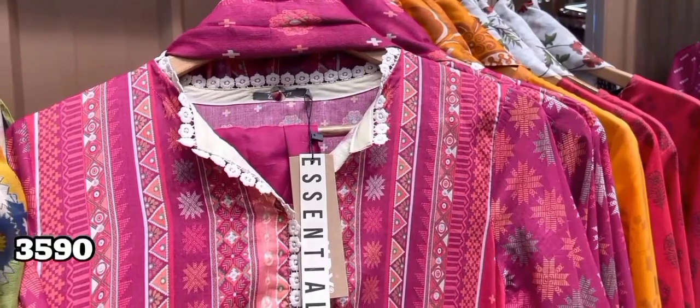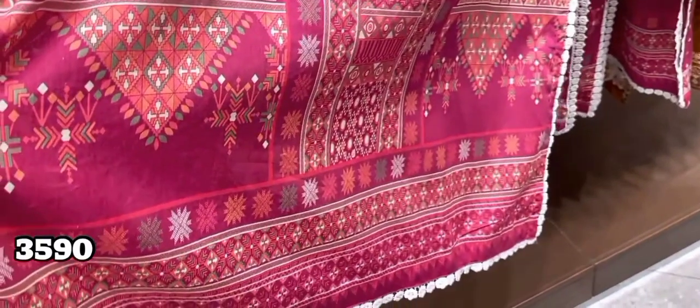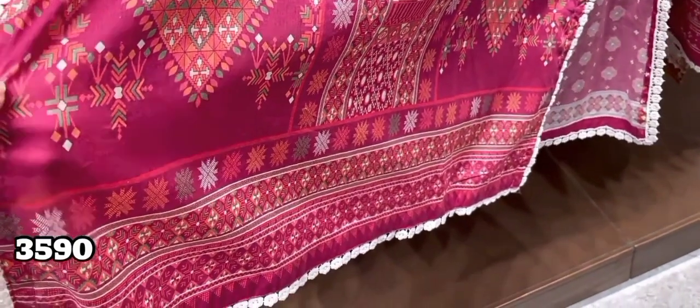This pink one is also very beautiful. You can see the detailing on the side. There is lots of lace detailing. This is a very beautiful piece.